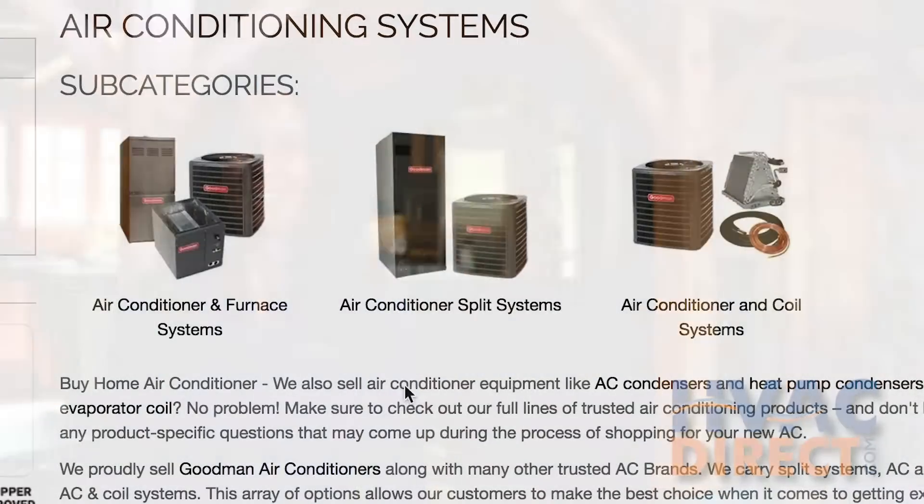If you have AC but have a heating system that is all electric, you should consider a heat pump split system.